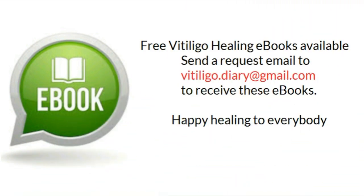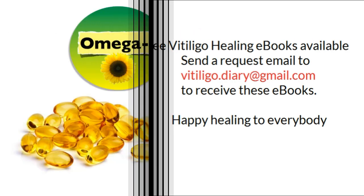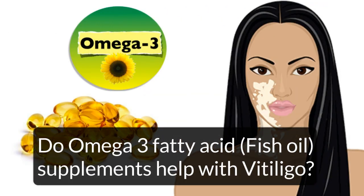Free vitiligo healing ebooks are available to you — send a request email to vitiligo.diary@gmail.com to receive these ebooks. Happy healing to everybody. Do omega-3 fatty acid fish oil supplements help with vitiligo?